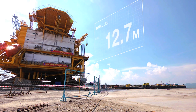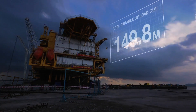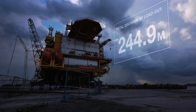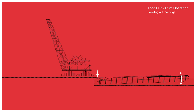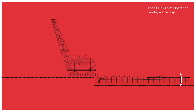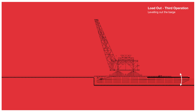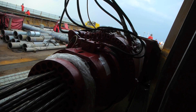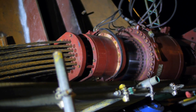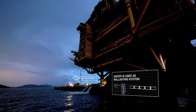Breakout jacks are used to assist the initial move of the topside. The third operation is by far the most challenging: a simultaneous pulling of the topside onto the barge by strand jacks, while keeping the barge level. The ballasting system keeps the barge from tilting as the topside moves on, and also keeps the barge at the correct height, closely following tidal differences. The uneven load distribution of the topside requires an uneven ballasting on portside compared to starboard.